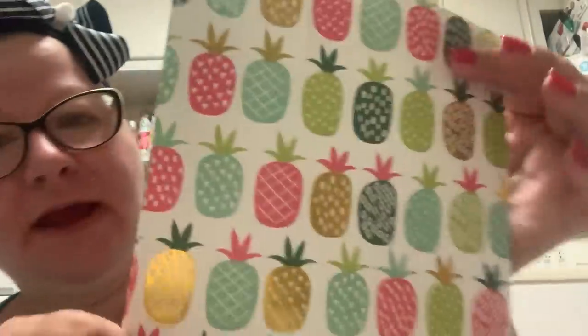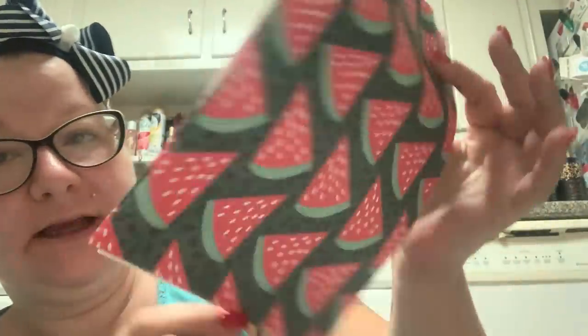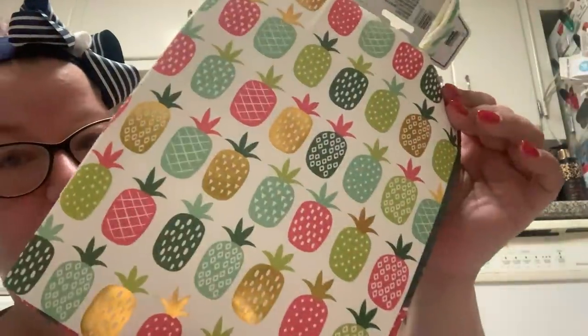I got these two bags — it's a set of two from Voila. It's got pineapples and watermelon, so super cute and spring and summery.